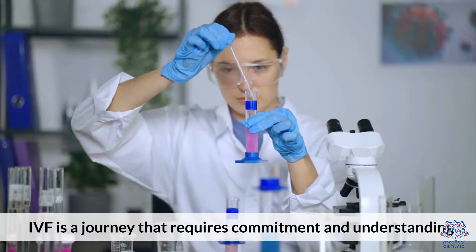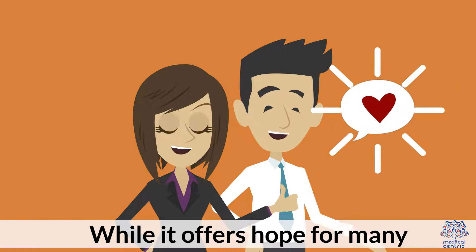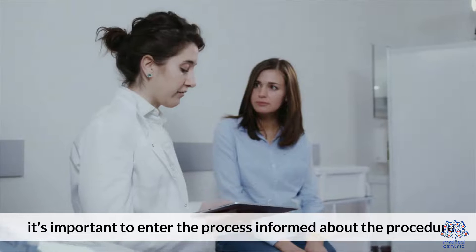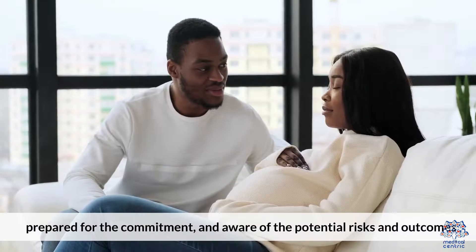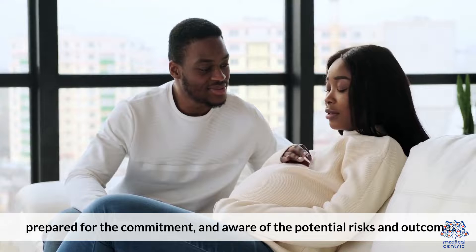IVF is a journey that requires commitment and understanding. While it offers hope for many, it's important to enter the process informed about the procedure, prepared for the commitment, and aware of the potential risks and outcomes.